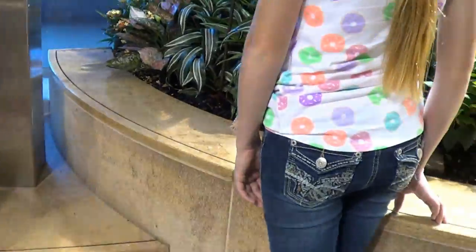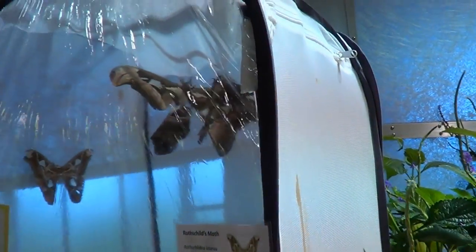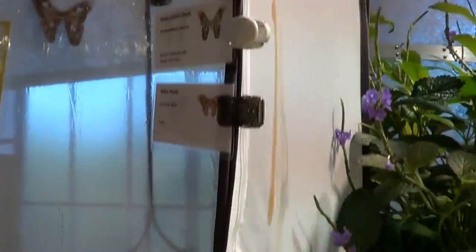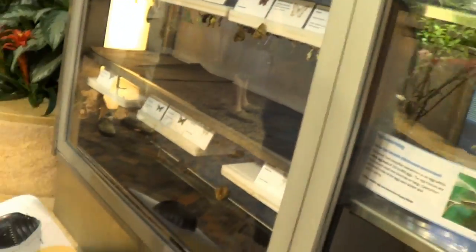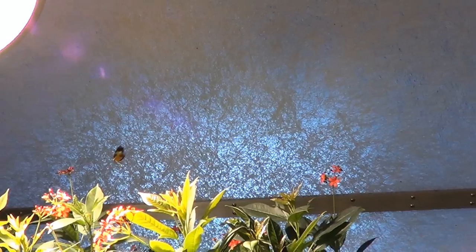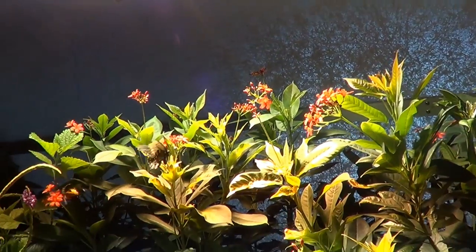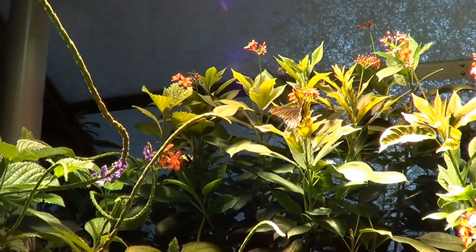The admission to the museum is free, of course, at all the Smithsonian institutions — they have about 19 buildings — but there is a fee to get into the butterfly exhibit. It runs about six dollars US at this time. They do give a senior discount. The butterflies are so bright and colorful that a lot of it came out quite clear on the video — I was surprised when I watched it back that the colors really did show up.